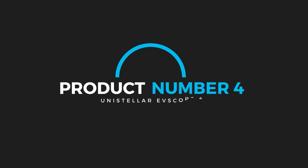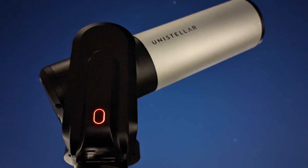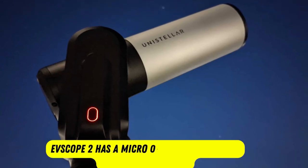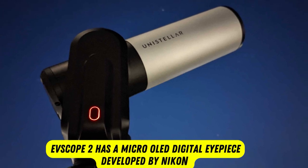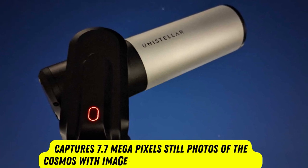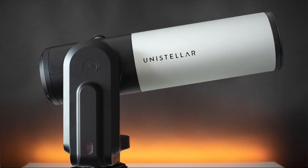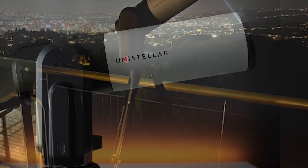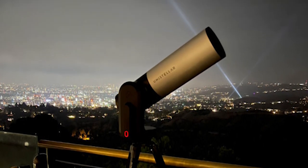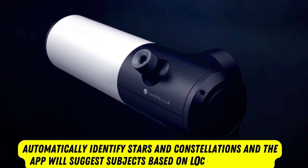Product number four: Unisteller eScope 2. This beautiful-looking telescope from Unisteller is the second in the eScope line, and comes with a boost in specifications and function. The eScope 2 has a micro-OLED digital eyepiece developed by Nikon, and it captures 7.7 megapixels of still photos of the cosmos with image-enhanced options available through the smart device app. The telescope comes with its own tripod and an additional backpack, making it truly simple to carry around on location. Photographers will find this telescope much more familiar than the aged designs of other more traditional telescopes. It can automatically identify stars and constellations, and the app will suggest subjects based on location and time.